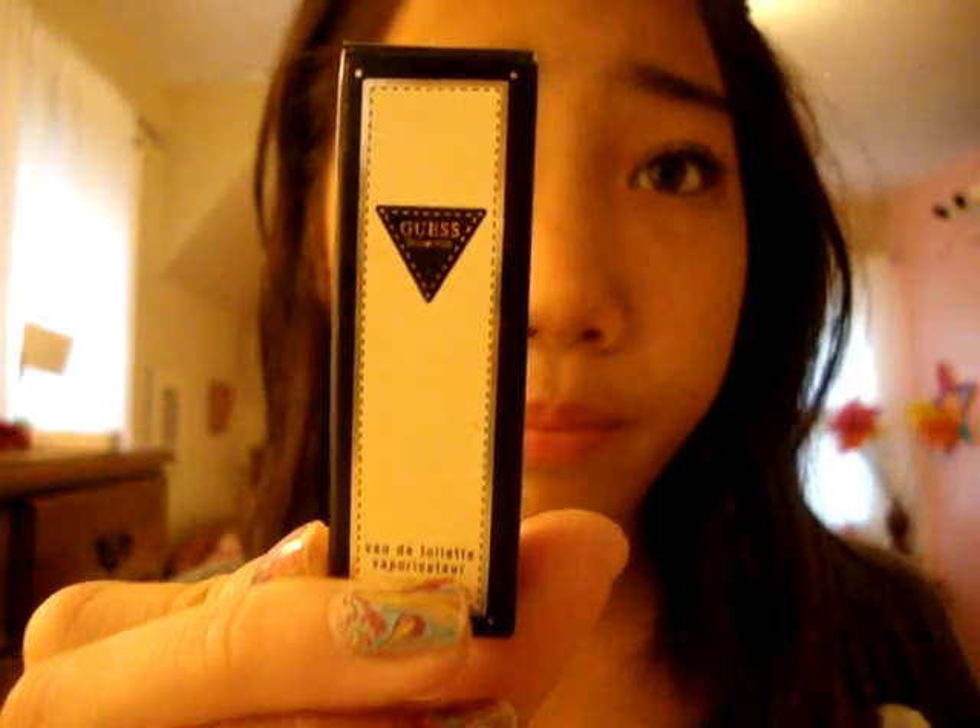Then this isn't a full-size thing, but it's just a little sample of Guess perfume and I've really been loving it. I really want to get the full size for Christmas or something. I've been trying to find a good perfume and I really like this one.